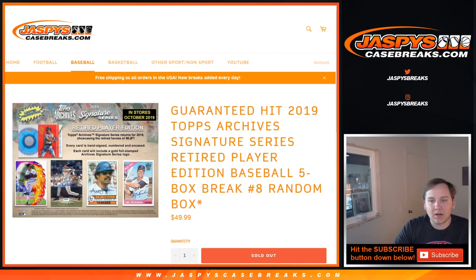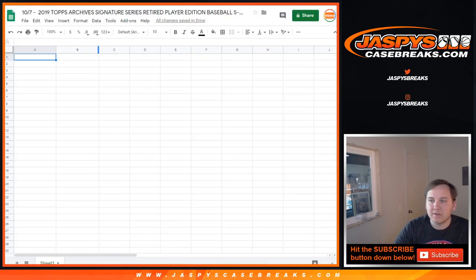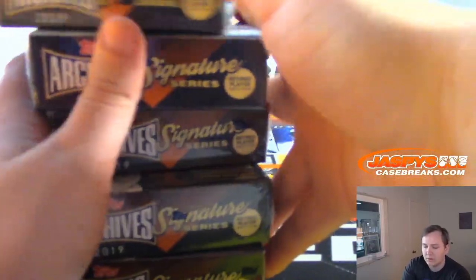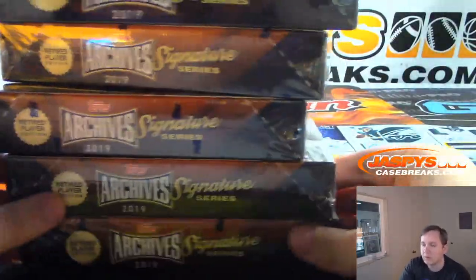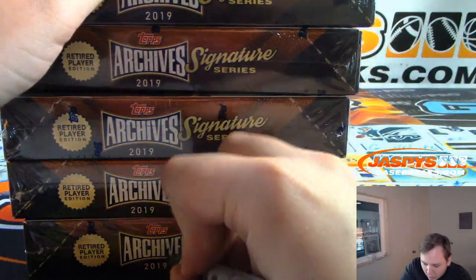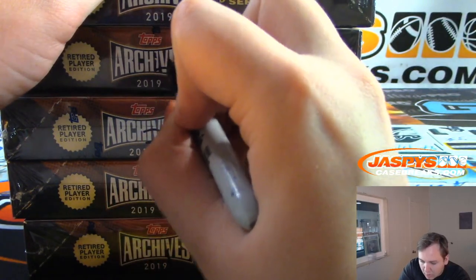What's going on everybody? This is Archive Signature Series, Archives 5 Box Break No. 8. Random box break, everyone gets a box. I think these are our last 5 boxes, so thanks everybody for filling this up. Jason and Daniel for 4.